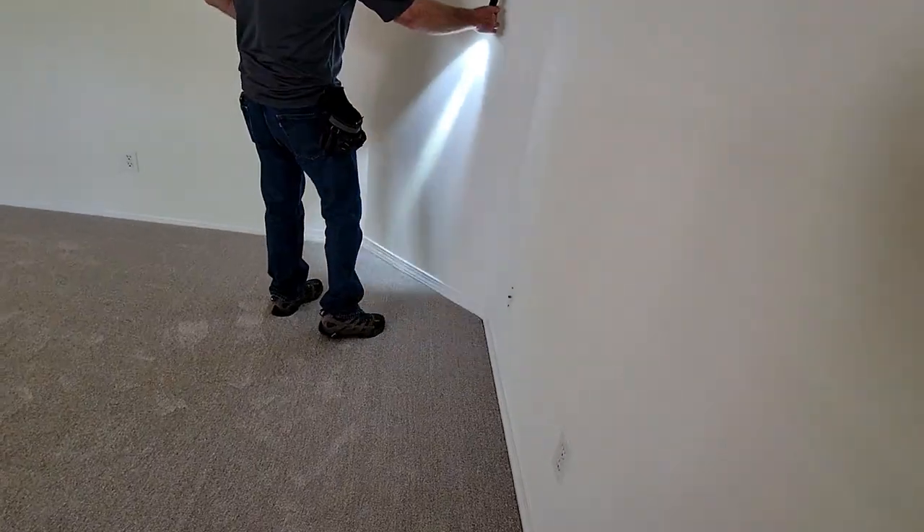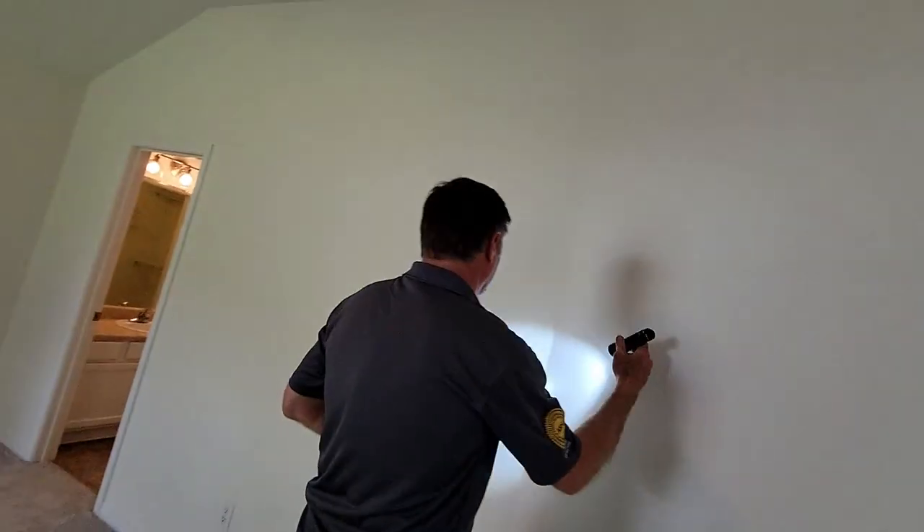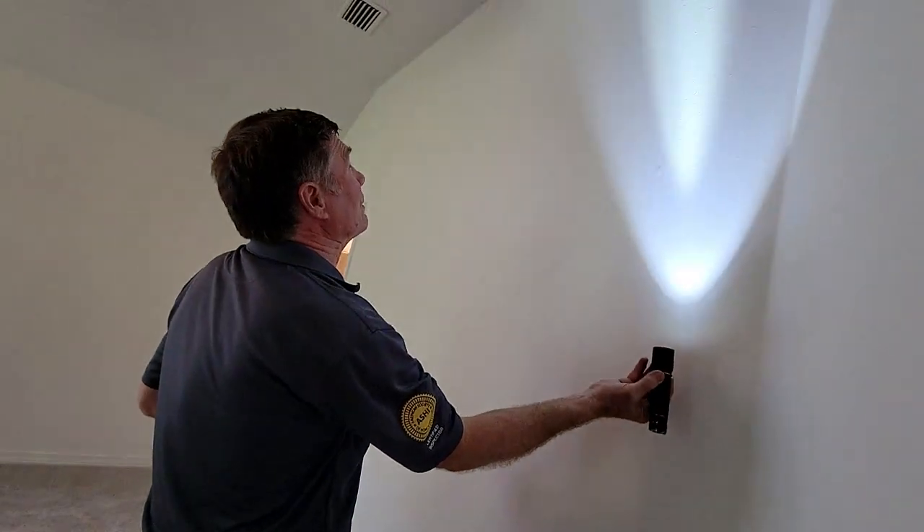There's a cable TV outlet in the room. Rick doesn't test those because when a house is empty, there's usually no signal coming through them at all.